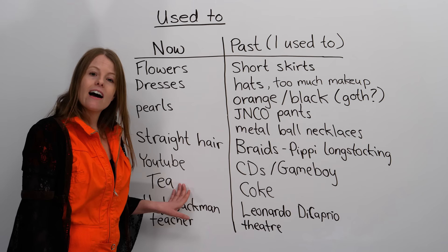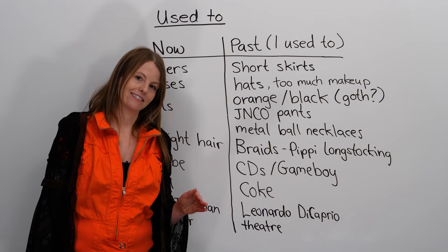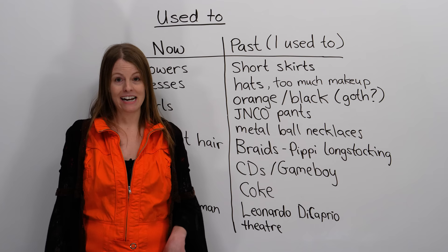What about drinks? Well, nowadays I drink tea — I drink a lot of tea, tea is my favourite drink. But what about in the past? In the past, I used to drink a lot of Coke. I used to eat a lot of junk food — I used to eat a lot of candy and chocolate. Now I try to eat healthy. I think I used to be more fun in the past.